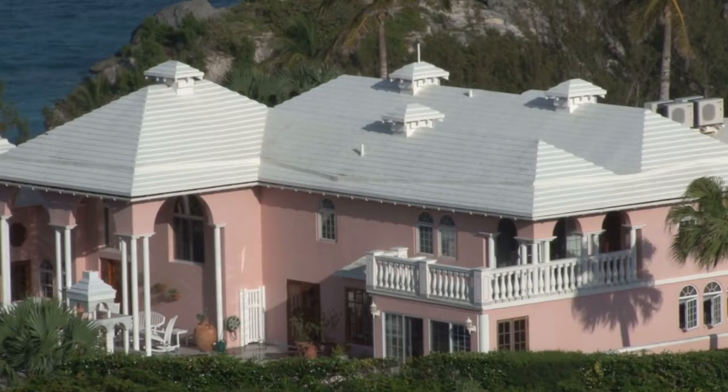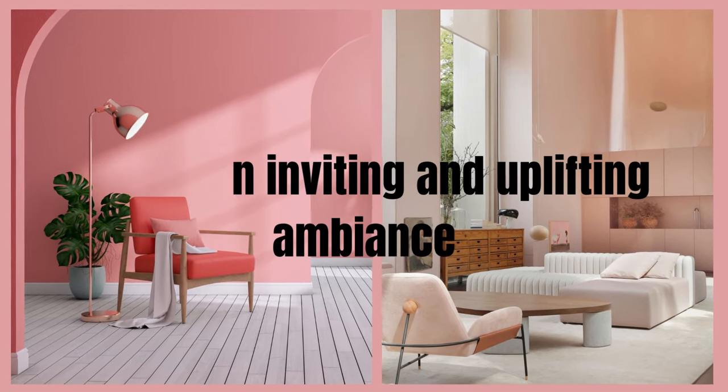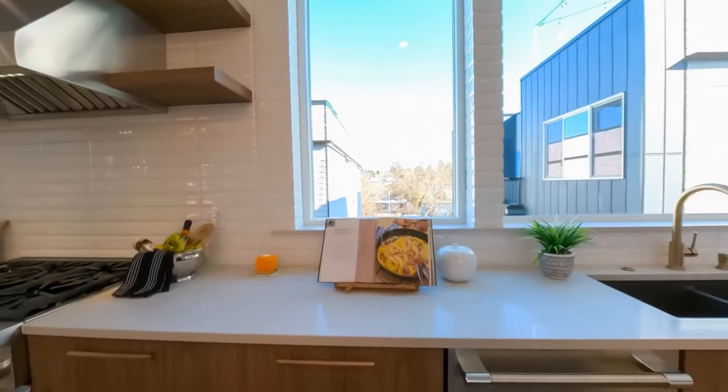In the Barbie Dream House, every room features touches of pink that create an inviting and uplifting ambience. From the living room to the bedroom and even the kitchen, pink is thoughtfully incorporated, radiating a sense of joy and creativity.